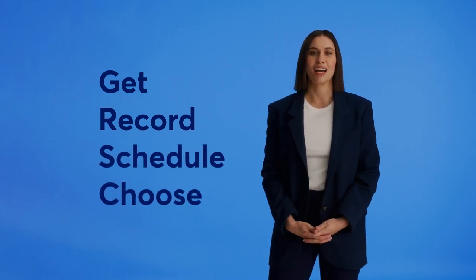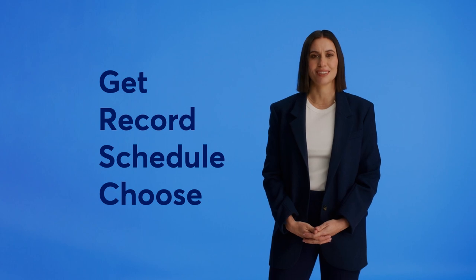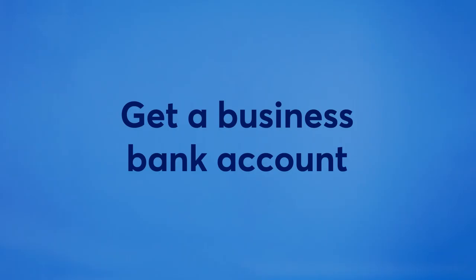The single biggest favor you can do for yourself and your business is to set up a business bank account to ensure your business money stays separate from your personal money. Separating your business and personal money helps you save time when filing taxes, ensure you never overlook an expense, get every tax deduction you're qualified for, reduce the risk of errors, and most importantly, keep the IRS happy.